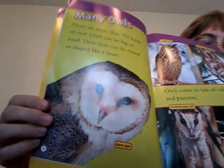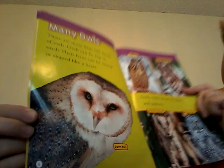Many owls. There are more than one hundred fifty-five kinds of owls. Owls can be big or small. Their faces can be round or shaped like a heart. That one is a barn owl. Is that a heart or round?